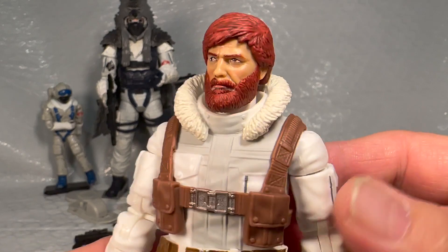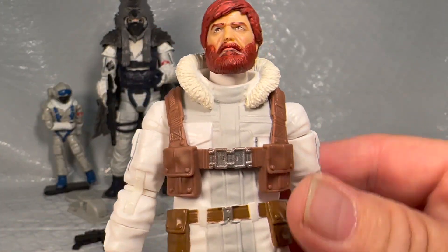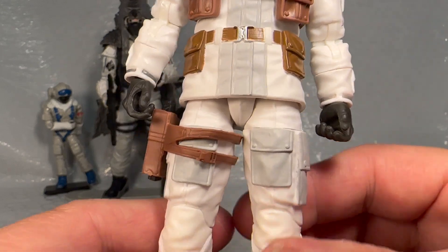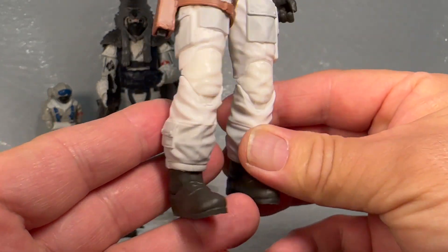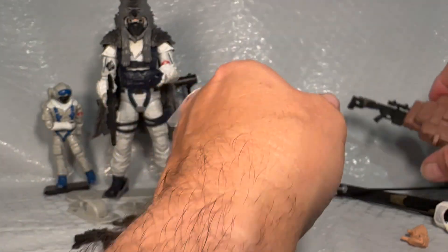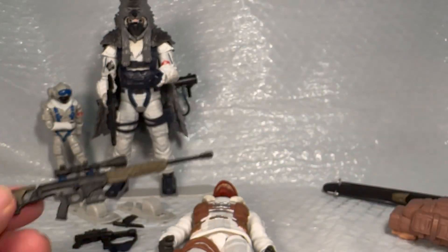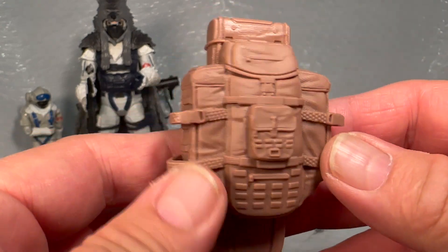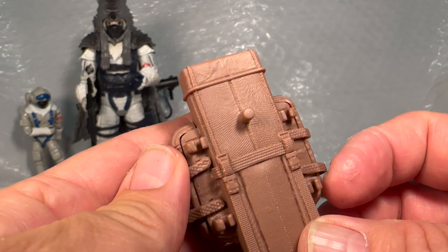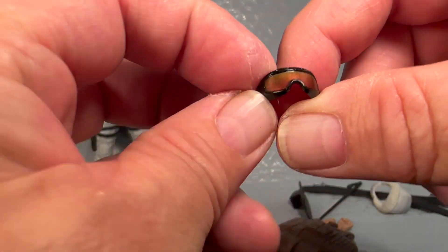The only thing I was wondering about was this little white spot on the back of his hair — which makes me think that's a paint issue, or it could just be snow. But look at those buckles — that thing looks incredible, right down to the details at the bottom. He comes with this pistol, which is pretty cool, and he's got his rifle with the removable clip. Then he comes with this backpack, which is actually really cool and very detailed, though it doesn't really have any paint apps. He comes with a couple of extra fists.